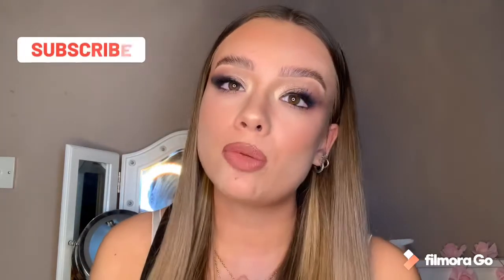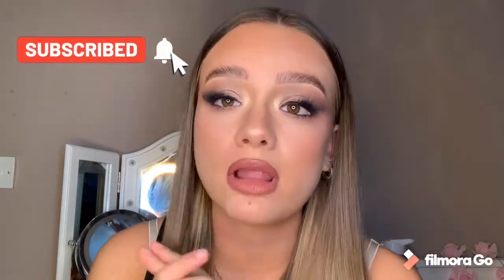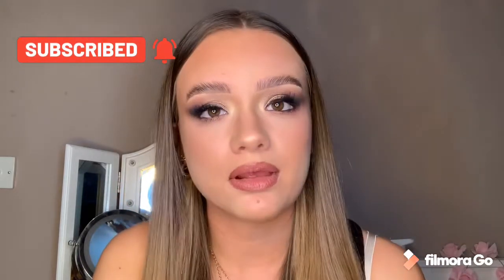I'm here to help you learn more about makeup, fashion and just life in general, so if that sounds like something that you like, make sure to hit that subscribe button.